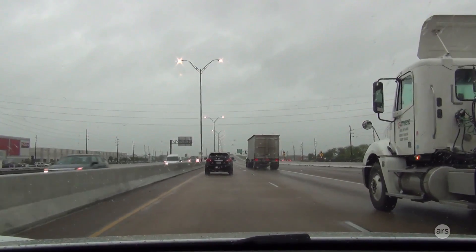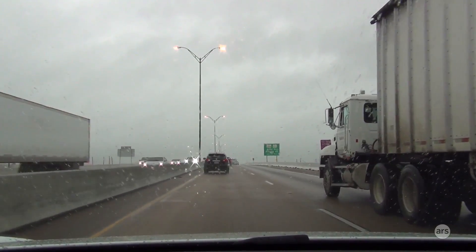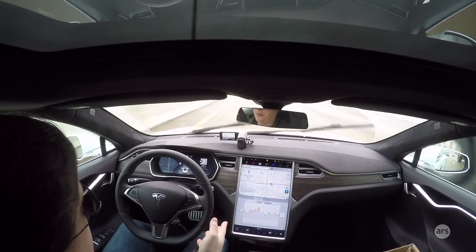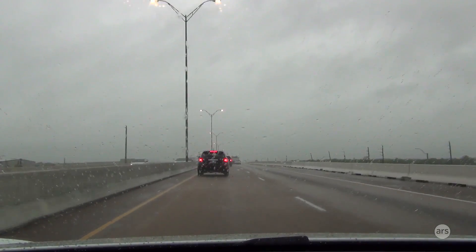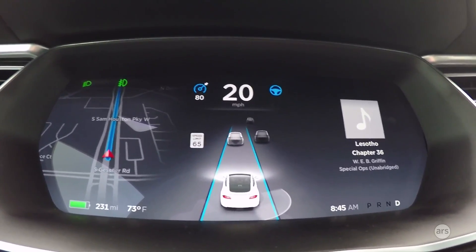It's 8:30 a.m. right now — not at all unusual to have traffic be pretty backed up down here. The car is just sort of doing its own thing with the stop-and-go traffic, and that's great. I've got the cruise set to 80 and right now it's locked onto the car in front of me.